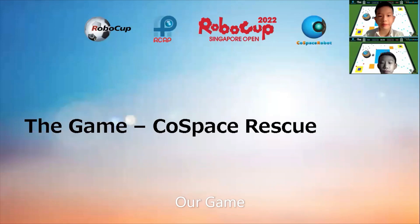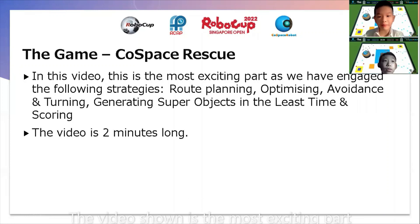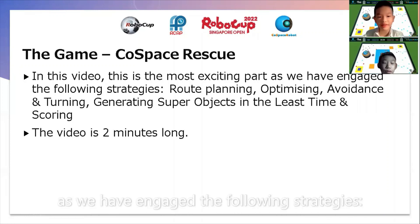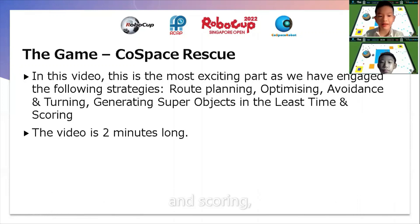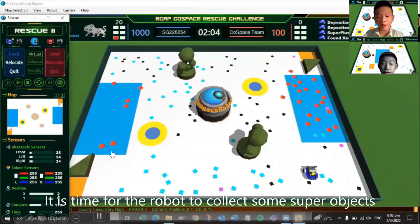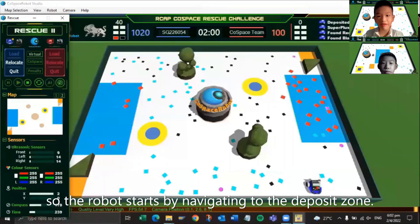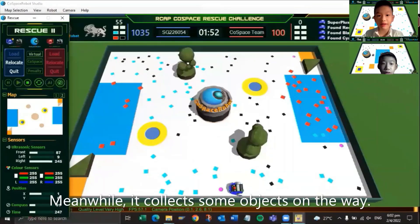Our game. The video shown is the most exciting part as we have engaged the following strategies: road planning, optimizing, avoidance and turning, generating super objects in the least time, and scoring. It is time for the robot to go and collect some super objects, so the robot starts by navigating to the deposit zone. Meanwhile, it collects some objects on the way.